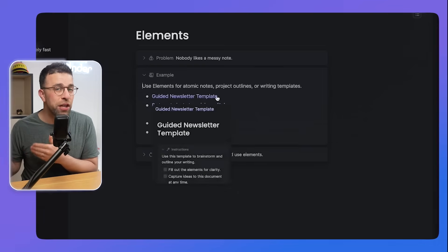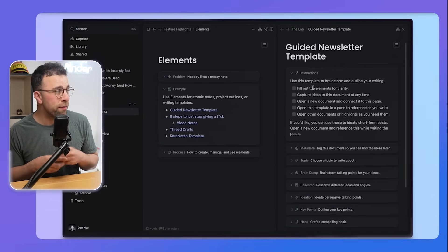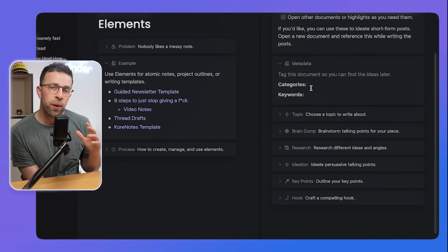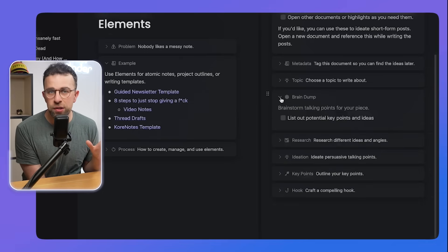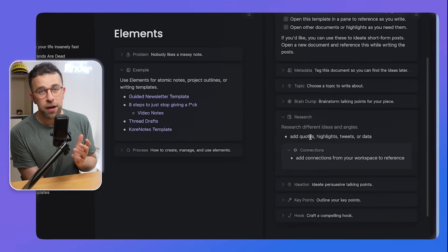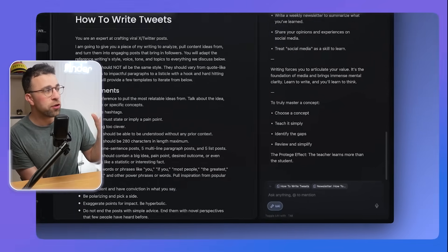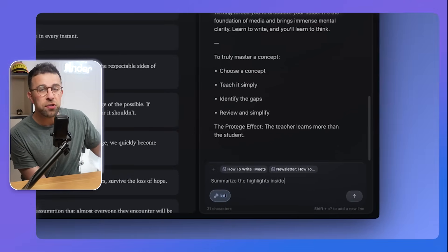Elements are perfect for crafting something more unique each time in terms of its note structure. You can also export everything to Markdown, so you're not locked into Cortex if you decide to move applications — which is very beneficial for a lot of people. The Library is a great place to bring in resources, and you can start chats visible in the left-hand panel at any time.